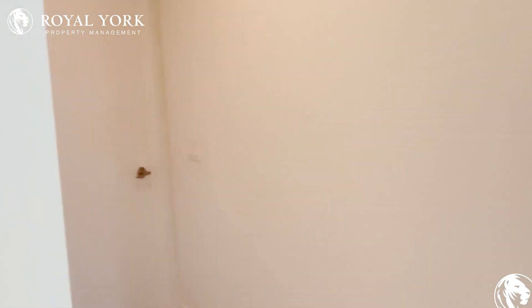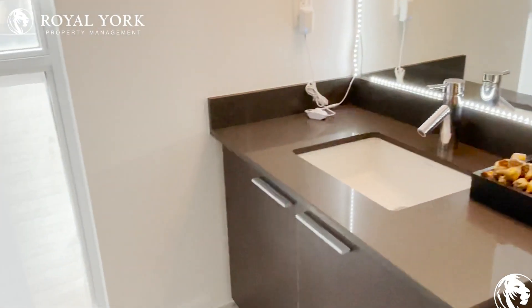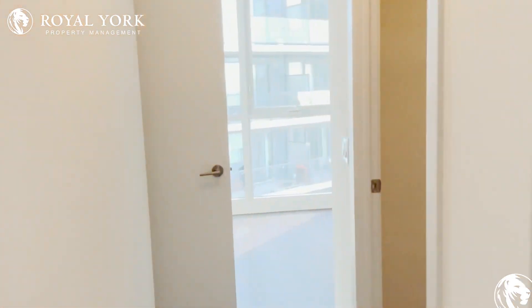Bringing us this way to our walk-in closet, which is fairly large, and the ensuite three-piece washroom with a stand-up shower — just very beautiful. And of course there are more windows all throughout the unit.